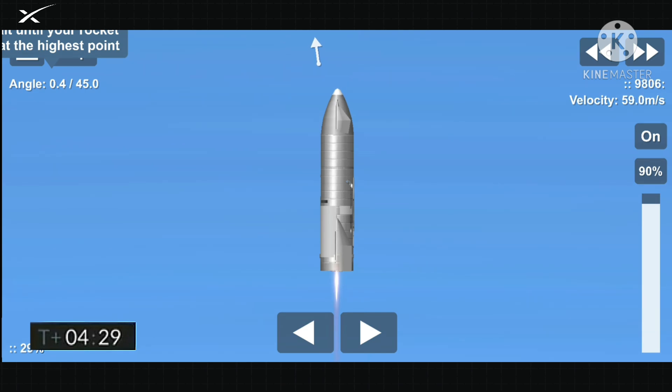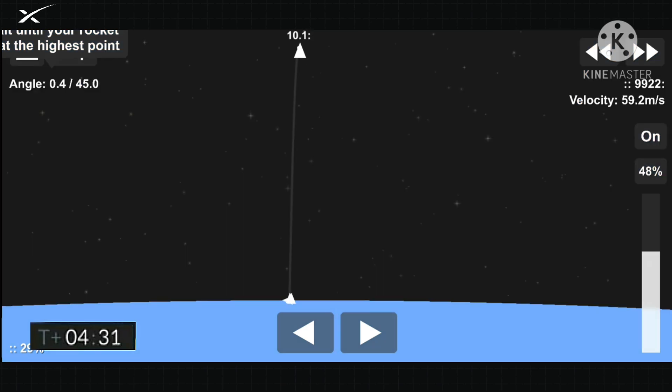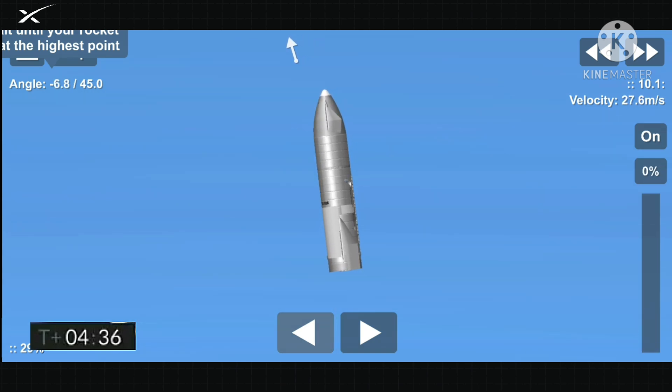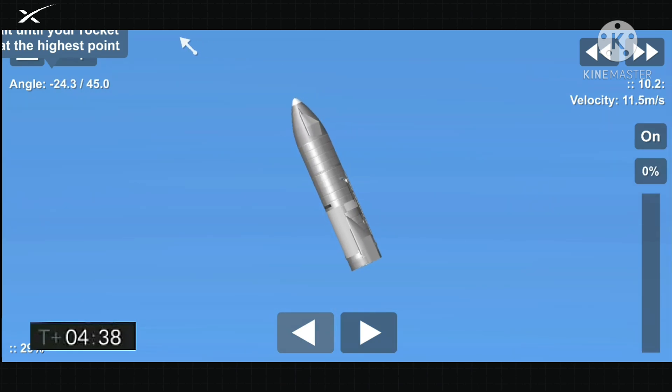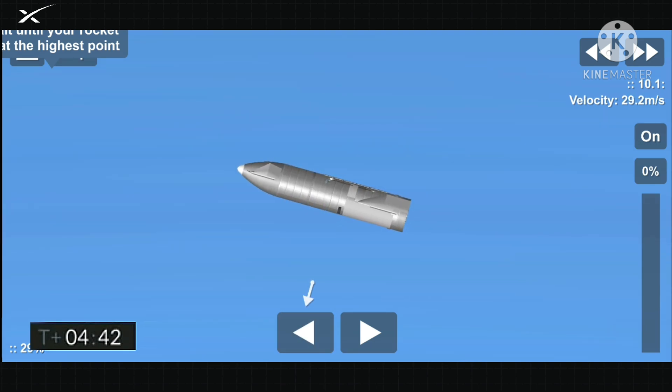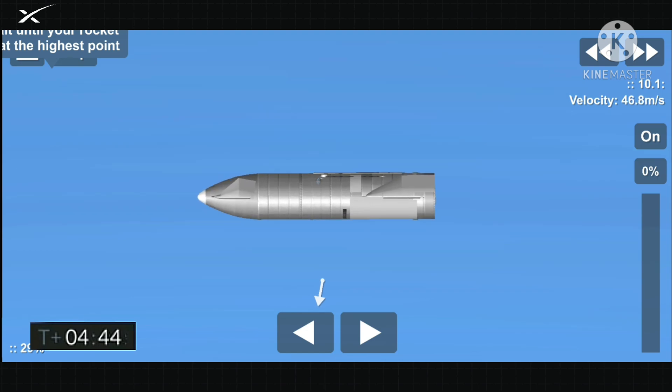4 and a half minutes. We are handing off to the LOX tank. We are beginning to flip to horizontal. In the white cloud, the plume you were seeing was intentional — there is a liquid oxygen dump. We've now transitioned to horizontal.